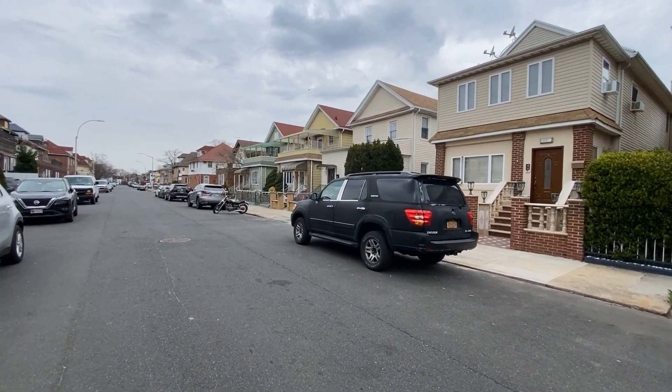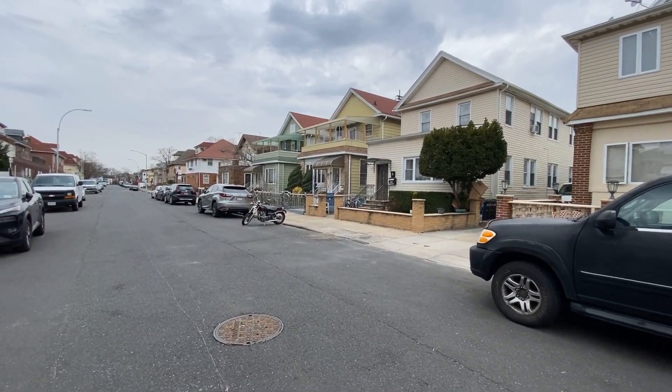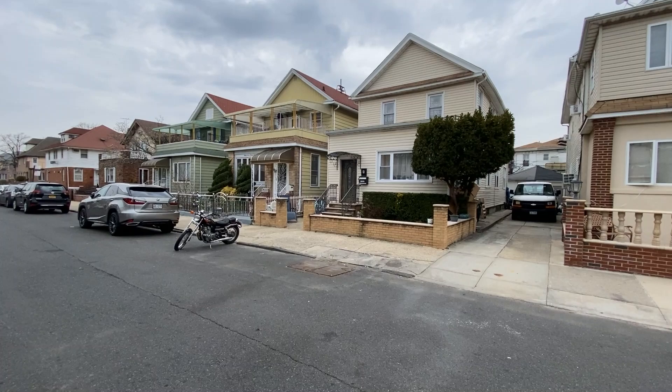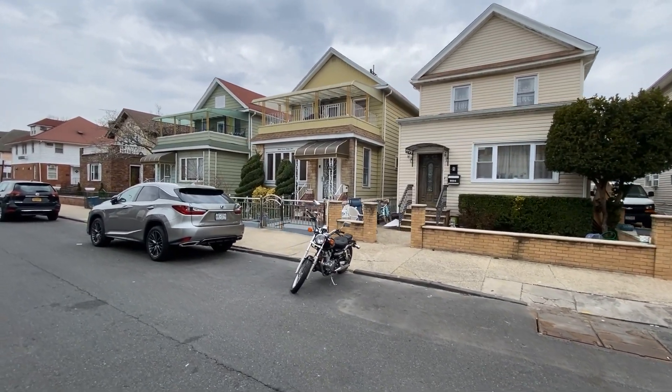And I actually spent several years of my life living at this particular property — the gold building with the porch and the golden awning. This actually was my parents' home, and it still is.